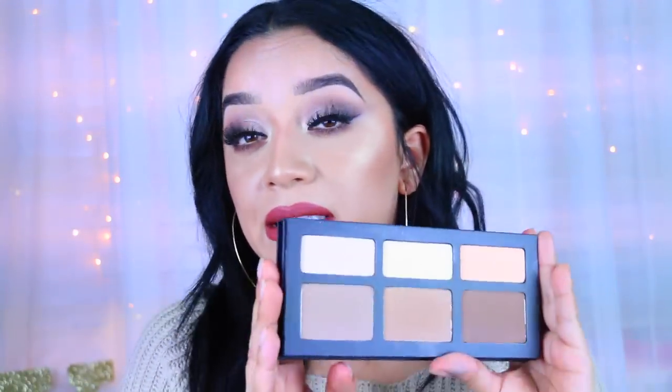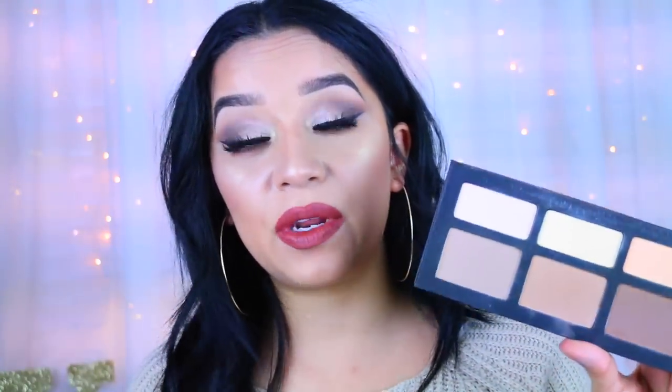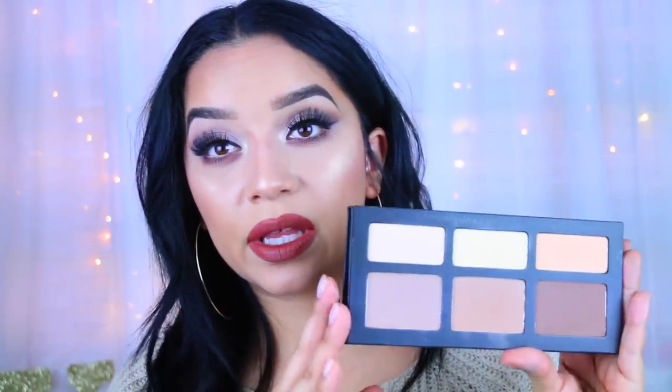Last but not least is the Kat Von D Shade and Light palette. I know most of these products are like old school, but I just never felt the need to get a contour palette when I have so many things I like. But I've heard so many good things about this palette and finally just said I'm gonna buy it — and I'm so glad I did. It's so creamy. I didn't get the brush because it was sold out, but I might get it — let me know if it's worth it.